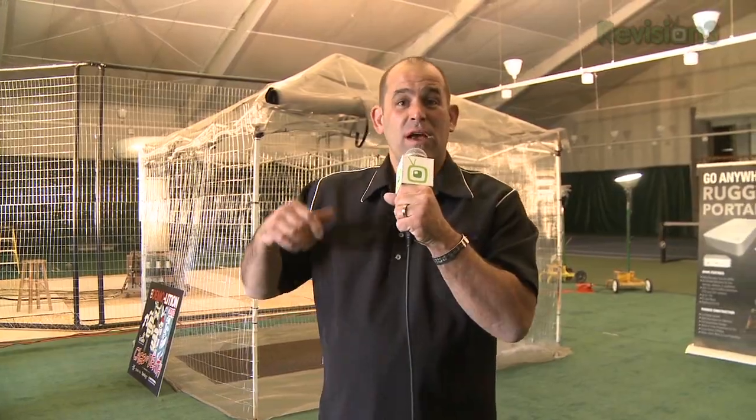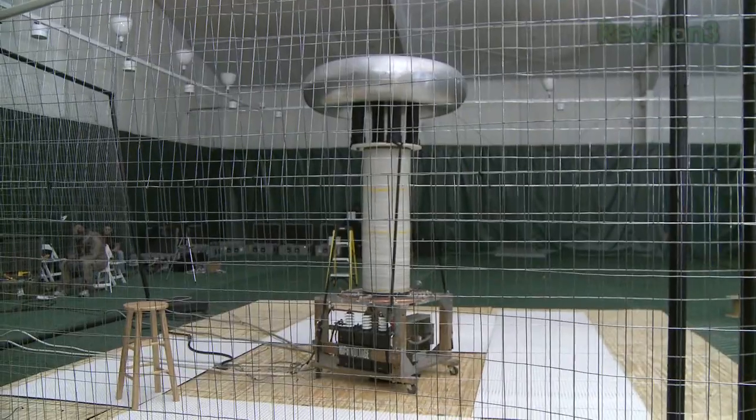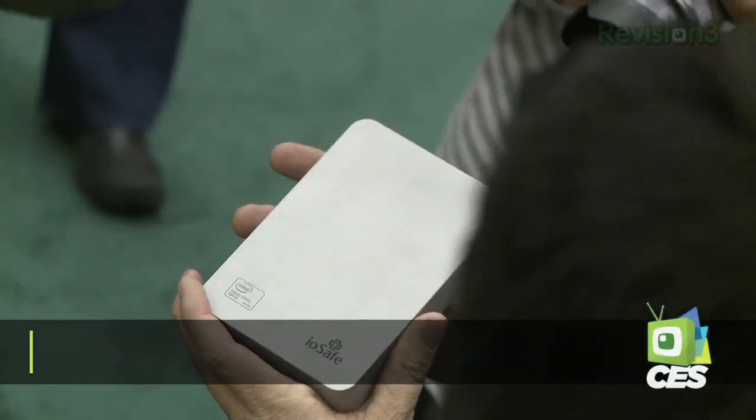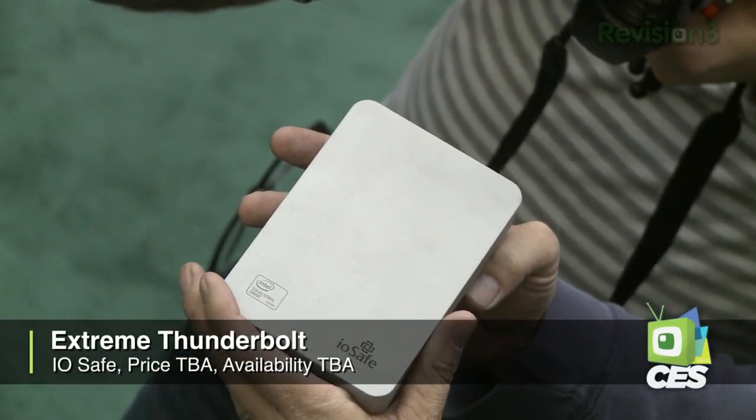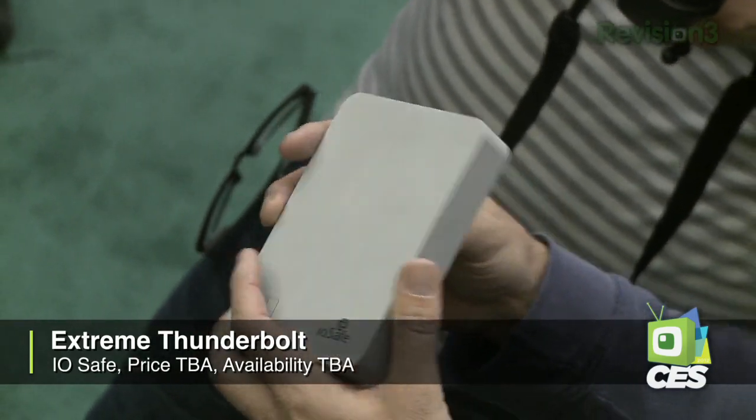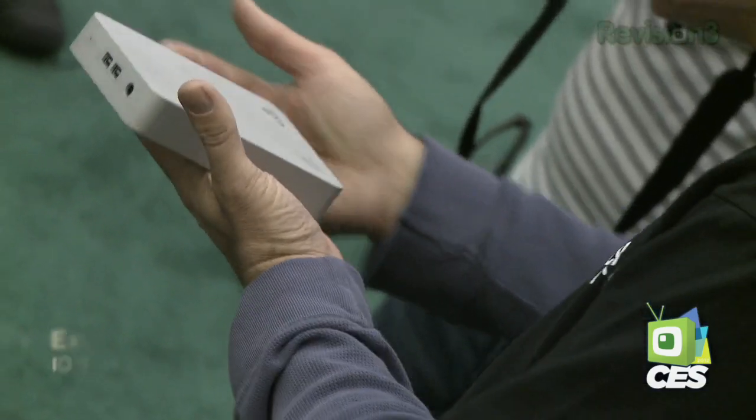Now let's get to the cool stuff. Dr. Megavolt, Tesla coil, million volts — IO drive. The drive you're looking at is the Thunderbolt. They've added dual Thunderbolt ports onto the drive; it's going to be available in February. I don't have the pricing information, but I think they said it has two Intel SSDs inside — which means big space, big speed — and let's see if it survives with its special aluminum end cap a million volts.